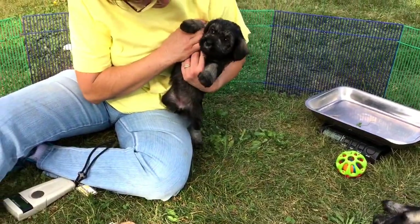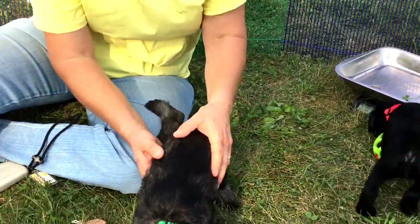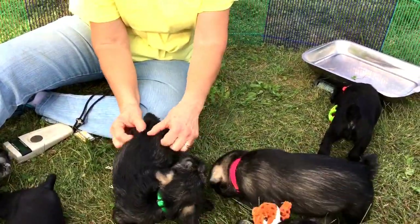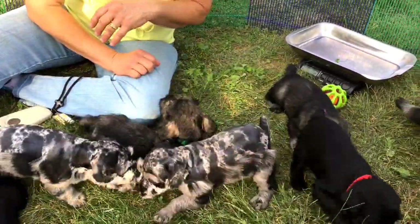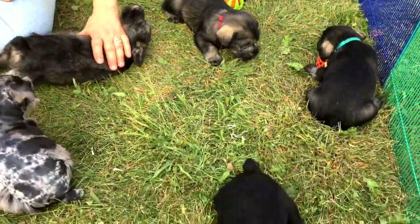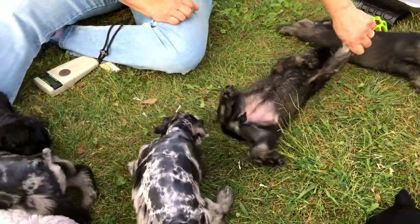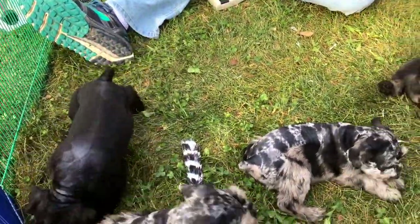There are pictures of them clear back to when they were babies on the website. If you go to the link on the left of our website — and if you're seeing this on YouTube, our website is listed below — go to the link that says standard schnauzers and miniature schnauzers for sale and you'll find them.